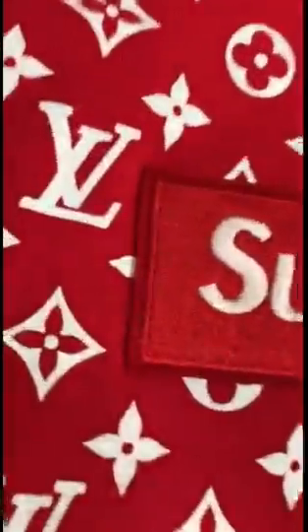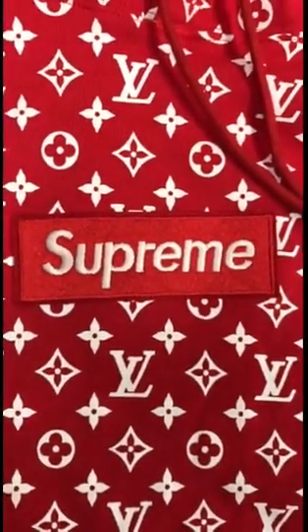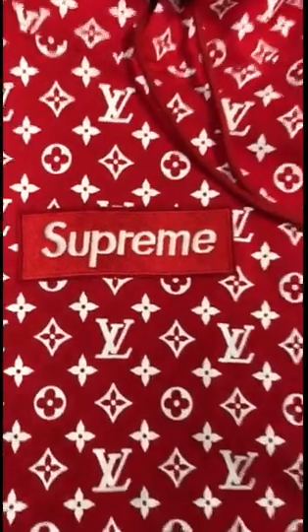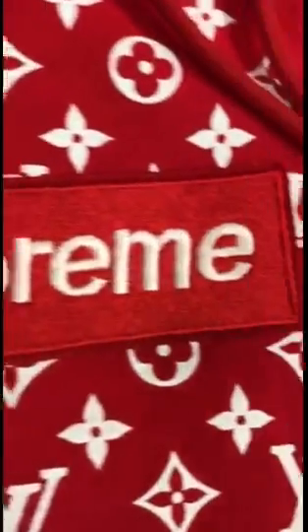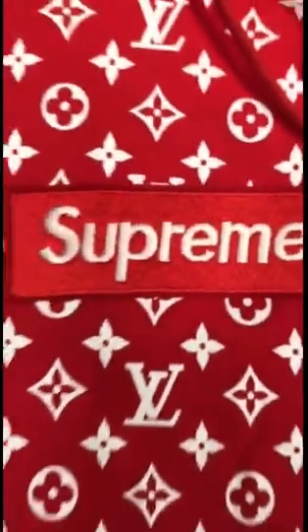Just look at the box logo. This is not a real Supreme box logo. If you don't know about Supreme, do research. But this is not a real look of the Supreme box logo.